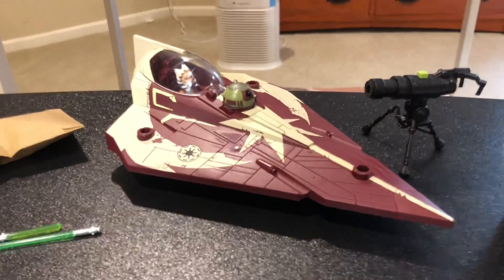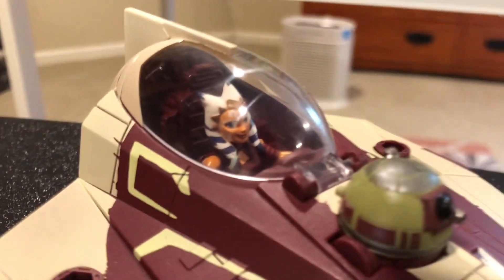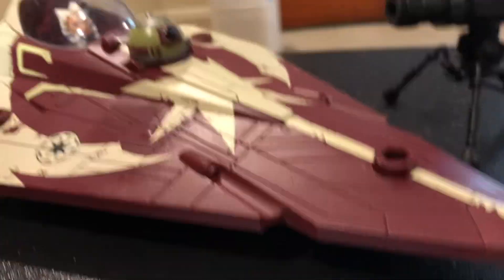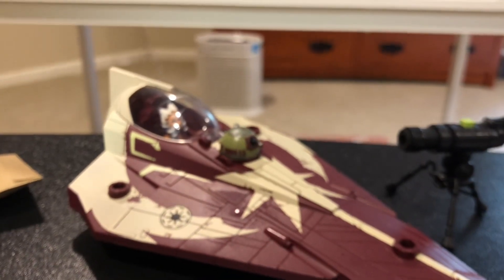That is my little review of the Mission Fleet Ahsoka. Again, I'm just happy I got it for five bucks. I think it's a pretty good deal for anything Star Wars, honestly. Anyways guys, I'll see you in the next one. Peace.